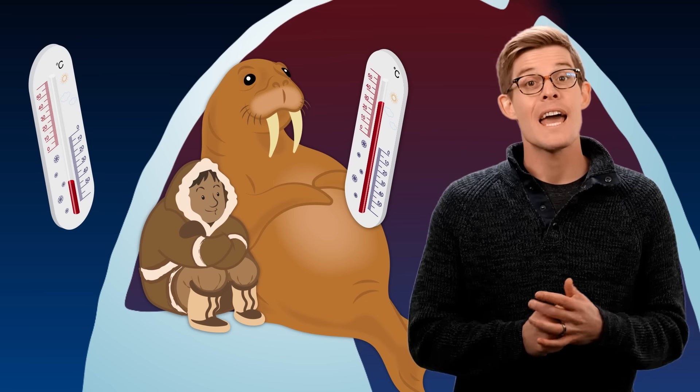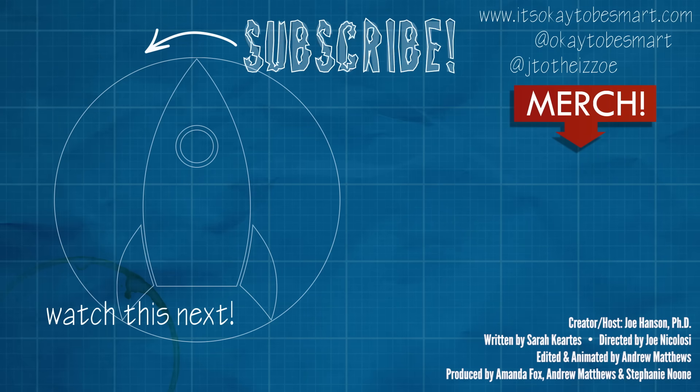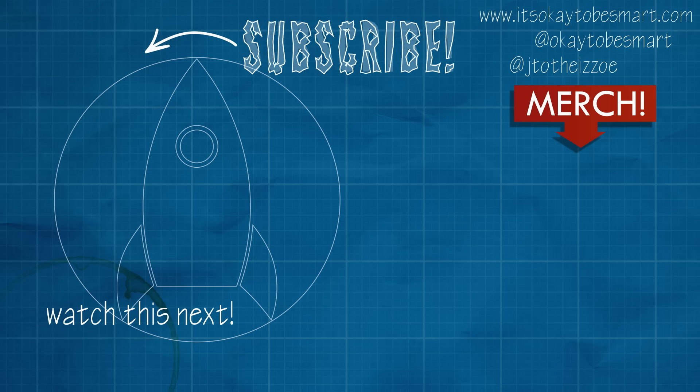Stay cozy, and stay curious. Hey, you remember that thing I said about Eskimos having all those different words for snow? Our friend from Idea Channel made a video about that. Here's an idea — you should go check it out. It's pretty cool.